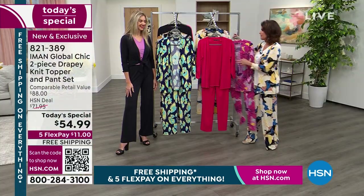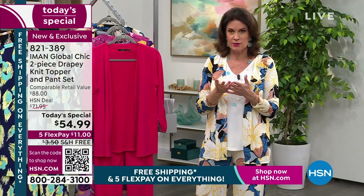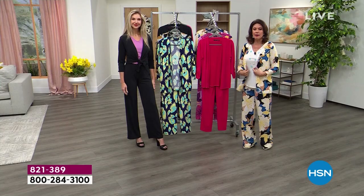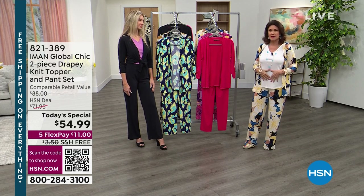The solid black is also very popular. You might also want to consider the HSN credit card — it may be the best credit card on the planet. There's no fee when you sign up, and as soon as you're approved you could save 40% on our today's special, making it about $15. That's a great way to think about maybe getting two sets.